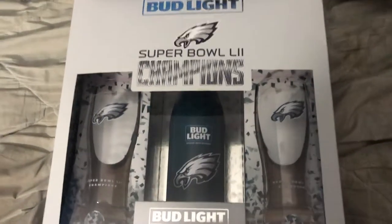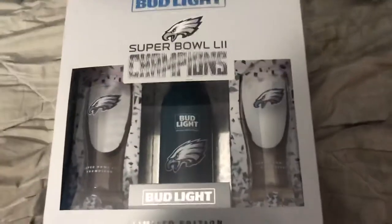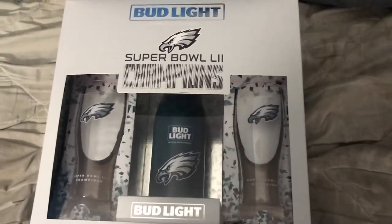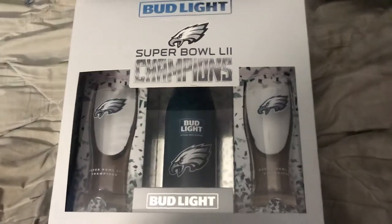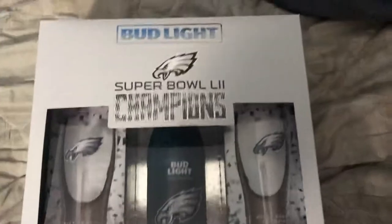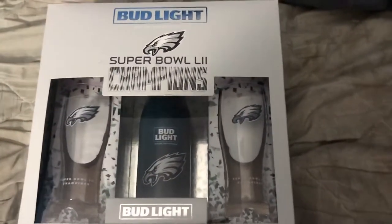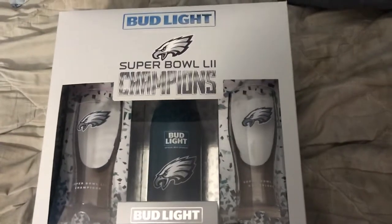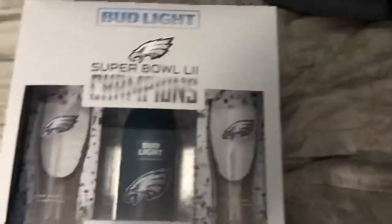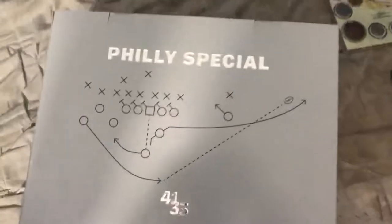Hey, what up YouTube, it's your boy Jay Green 2H4L. I just want to give you guys a little video of some of the things I like to collect. You can see this is the Super Bowl champion Philadelphia Eagles Bud Light collector set — two glasses, bottle, Bud Light in there. Got that Philly special in there, the infamous player — y'all know what that's about.